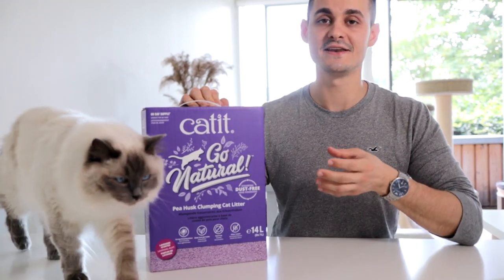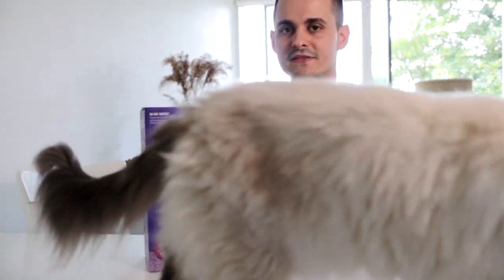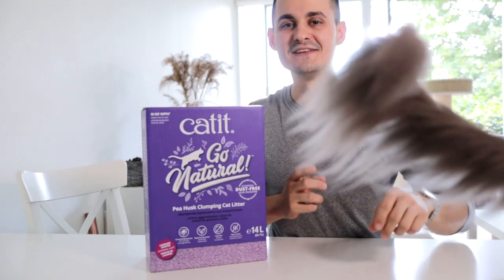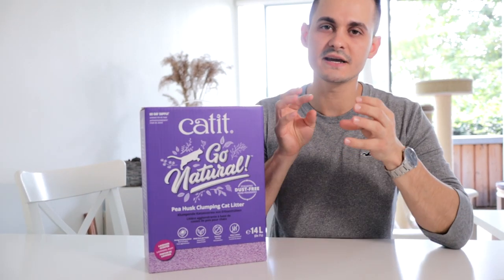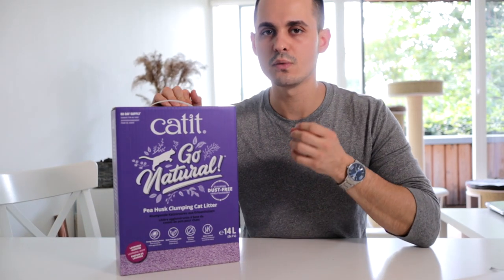The absorption is great and cleaning is super easy — all of the wet stuff turns into a little bowl in the box. It's super easy to pick out, and because it clamps into a nicely shaped bowl you end up throwing away only the dirty parts of the litter, while everything else that's still good to use stays inside.